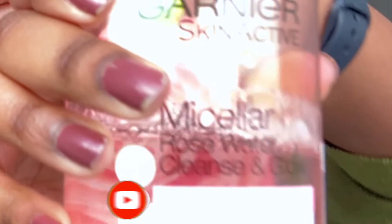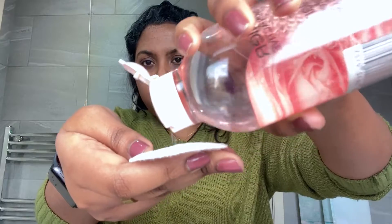Just to finish that off, I'm going to be using some Garnier Micellar Water — this just takes off any other residue that's left on my face.